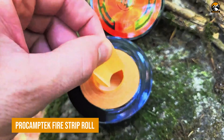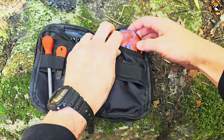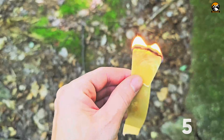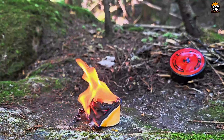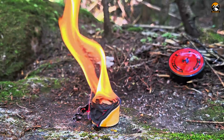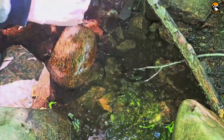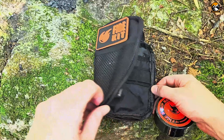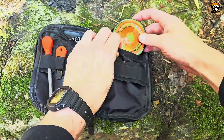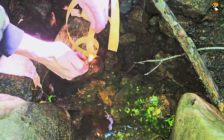The ProCamptek Fire Strip Roll stands out as an indispensable item for anyone serious about preparedness. Measuring 50 feet in length and compressed into a compact 3-inch puck, this fire starter is made from thick, fibrous timber pulp soaked in water-resistant wax, ensuring it lights up even in damp conditions. Its design allows for easy storage in backpacks or survival kits, ready to be deployed at a moment's notice. Using it is simple.